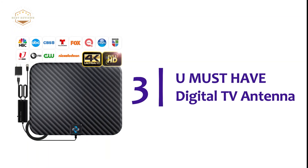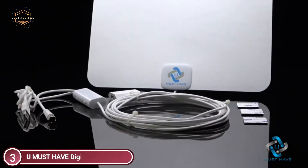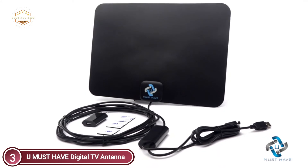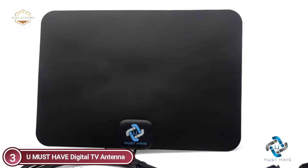The item number three is the U Must Have Digital TV Antenna. The latest technology blocks FM and cellular signals, resulting in clearer images, less noise, and the ability to access more broadcast TV signals that are free, with improved range, gain, and frequency performance.